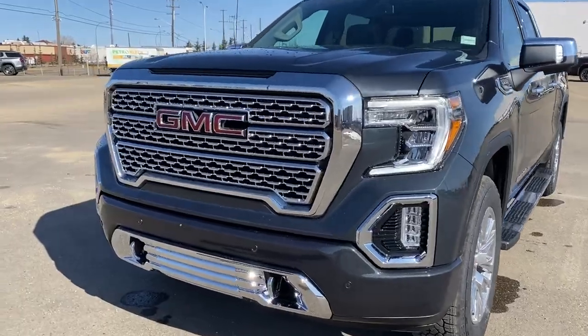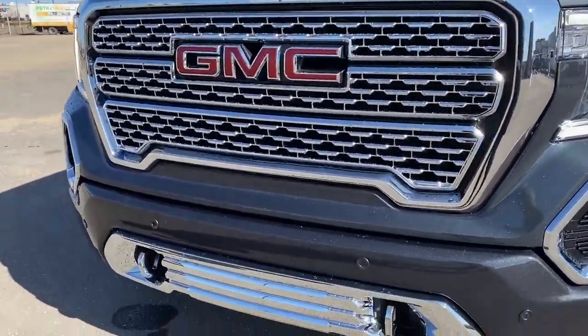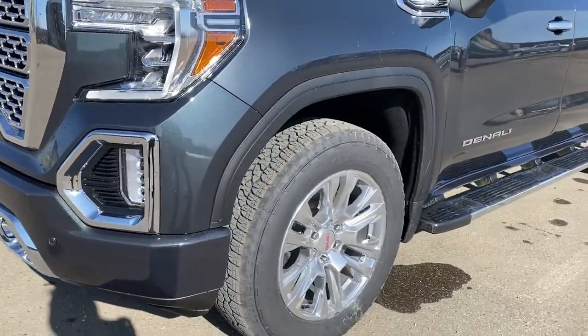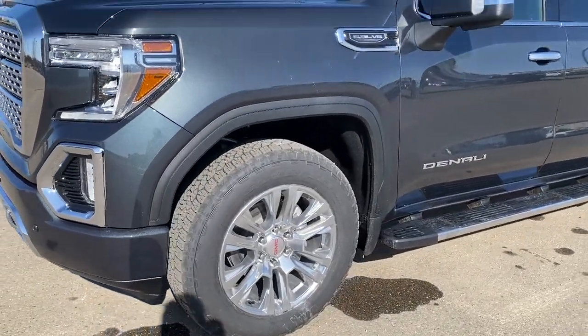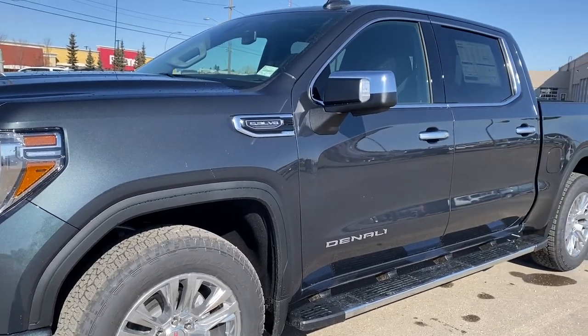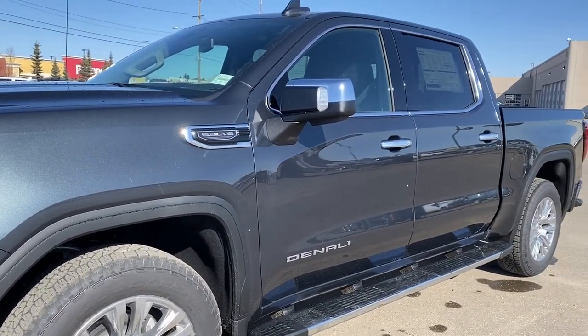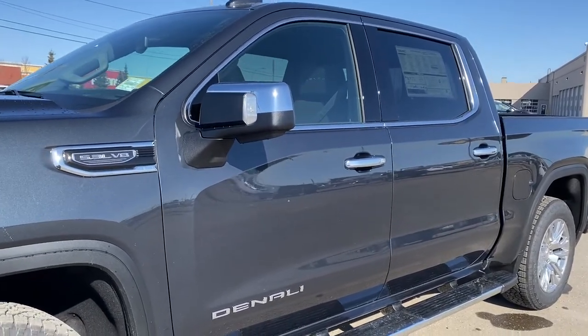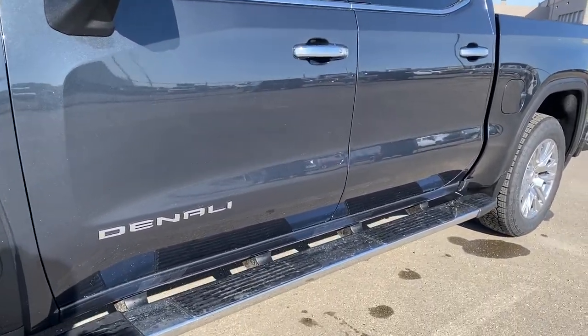The front of the Denali has the unique Denali grille, chrome tow hooks, fog lights, LED headlamps, and 20-inch polished aluminum wheels. There's a 5.3 liter V8 engine under the hood. The side mirrors have side blind zone alert as well as a turn signal indicator, rear tinted windows, and running boards down below.